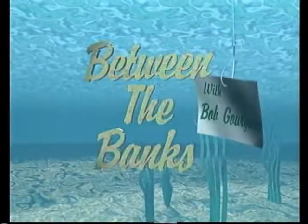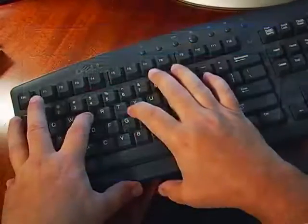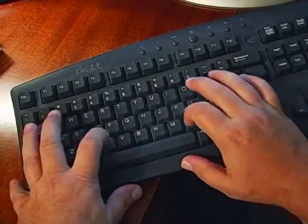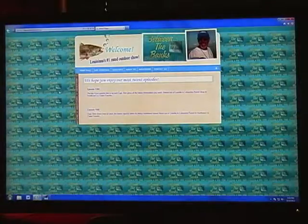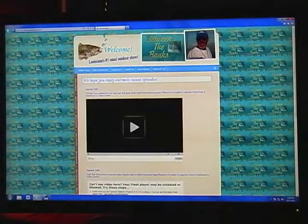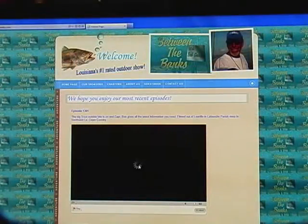Everybody gets Between the Banks. Here's how easy it is: go to your address bar, type in betweenthebanks.com, search, and here you are — the latest videos, services, and products provided by Between the Banks. Check it out. Betweenthebanks.com. Everybody gets Between the Banks.